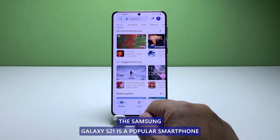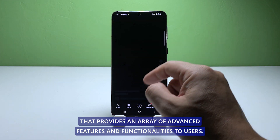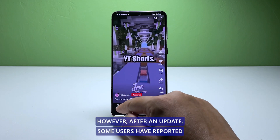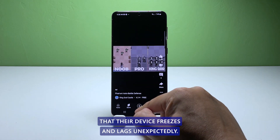The Samsung Galaxy S21 is a popular smartphone that provides an array of advanced features and functionalities to users. However, after an update, some users have reported that their device freezes and lags unexpectedly.